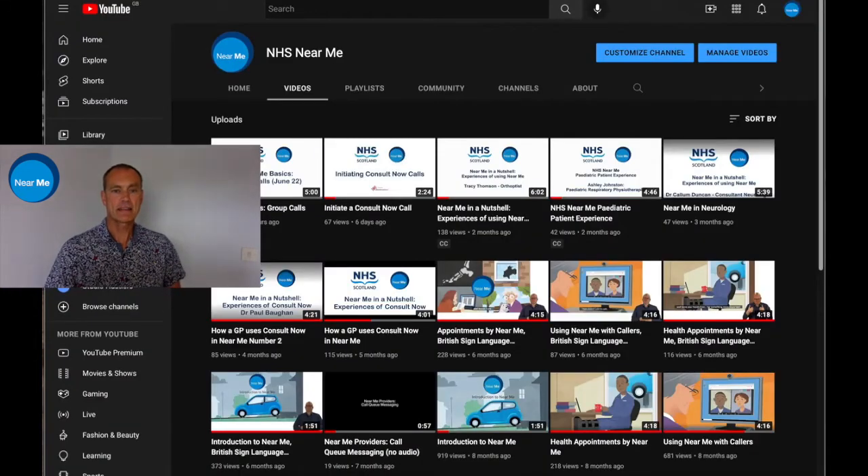We also have an extensive library of YouTube videos. These contain animations around basic information regarding Near Me calls for both providers and callers, but also there are a host of clinicians speaking about how they've used Near Me, as well as service providers across all sectors — from medicine through to general practice, primary care, nursing, AHPs, and across the public sector, for example social work, care homes, and citizen advice bureaus, to name but a few.